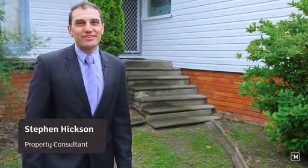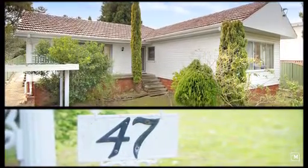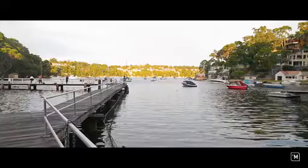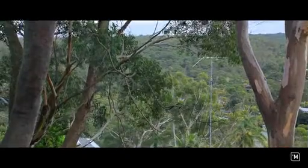Hello, I'm Stephen Hickson from LJ Hooker Miranda, and today I'm excited to show you number 47 First Avenue, Guymere Bay. Set in the very popular Guymere Bay, this home is positioned at the end of a quiet cul-de-sac and is opposite the National Park.